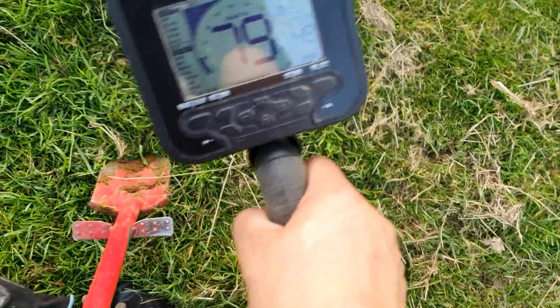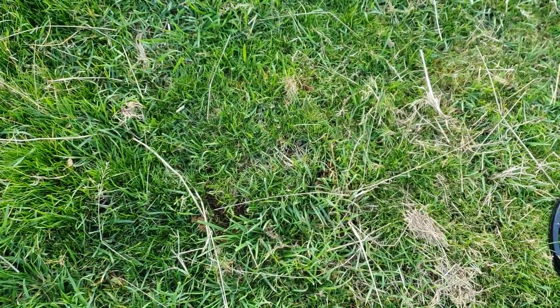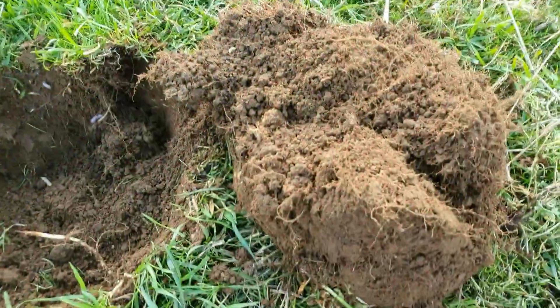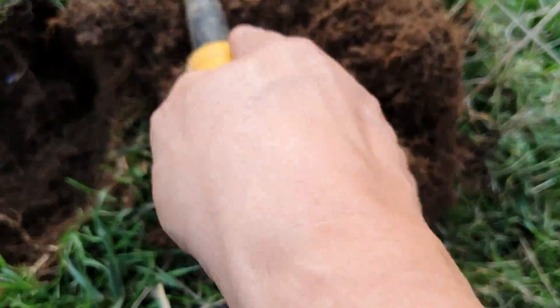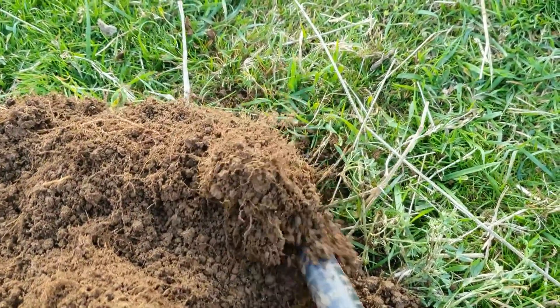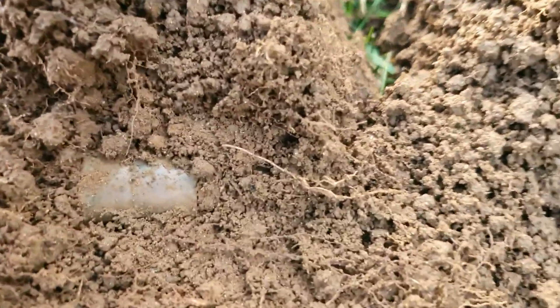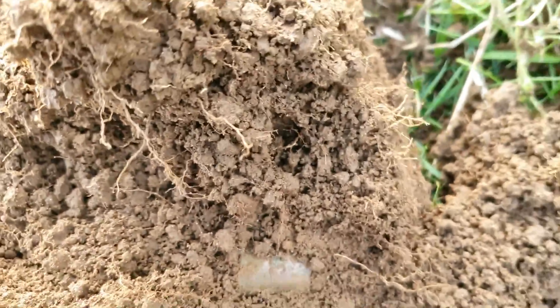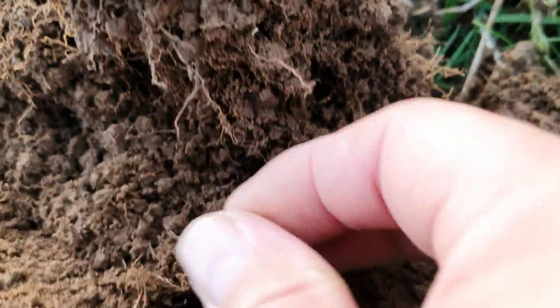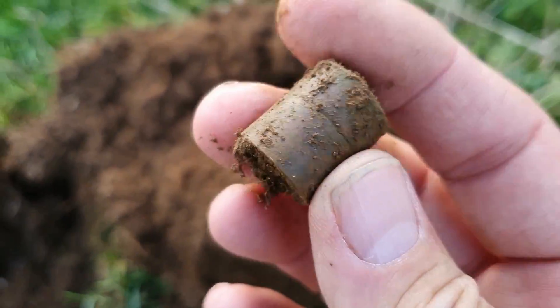This is the next one. All day long the signal's been in the 70s — 74, 78. Just a quick prod around to see what it is. Now the signal's gone up to 88. Let's have a look, it's in here somewhere. Do you reckon a thimble or something? Just a piece of copper piping. Nothing special at all.